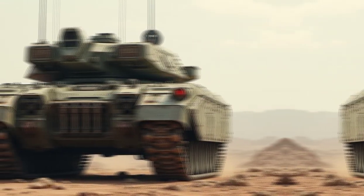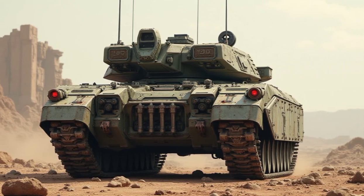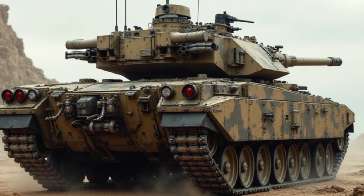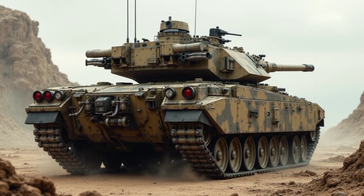One of the biggest improvements in the 2026 Sheridan is its powertrain. Under the armored hood, it's packing a next-gen hybrid diesel-electric engine delivering a whopping 1,200 horsepower. This means higher speed, lower fuel consumption, and near-silent operation in electric mode, making it perfect for stealth maneuvers.